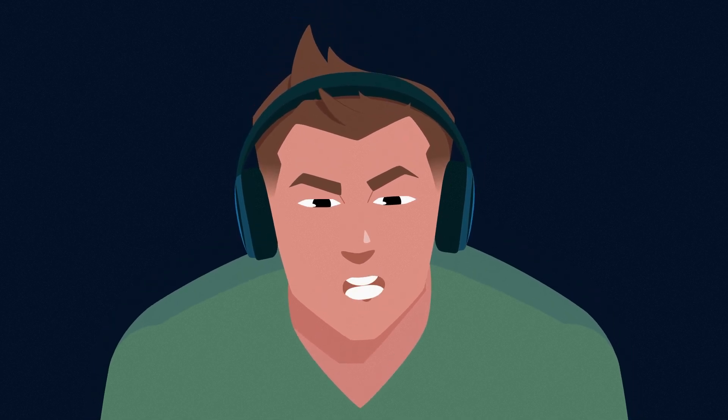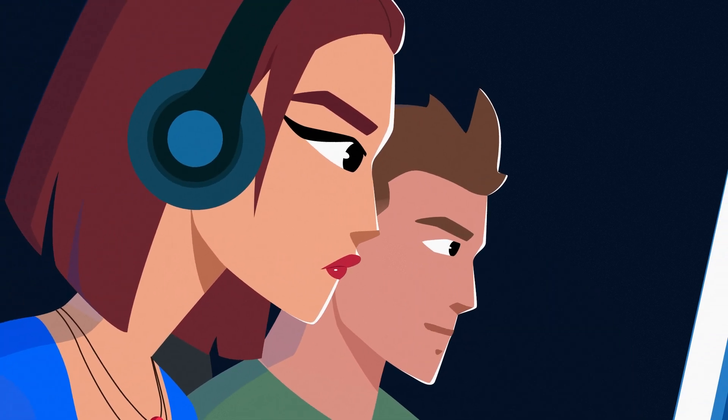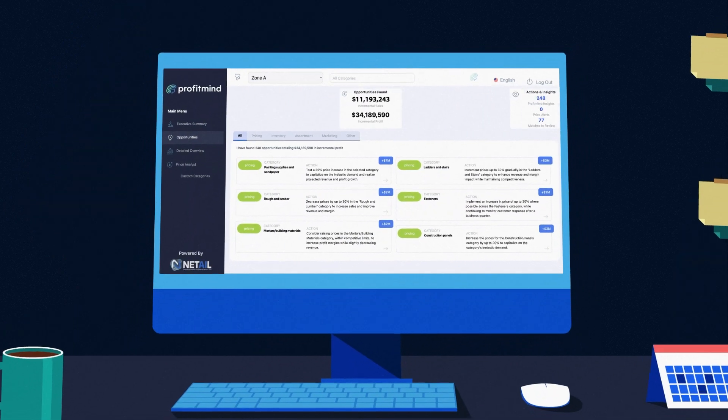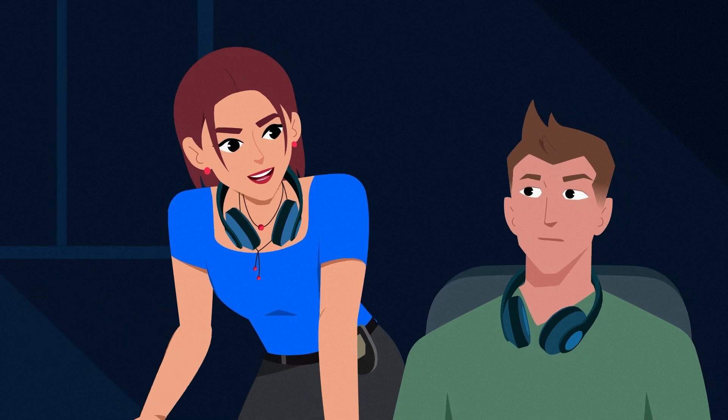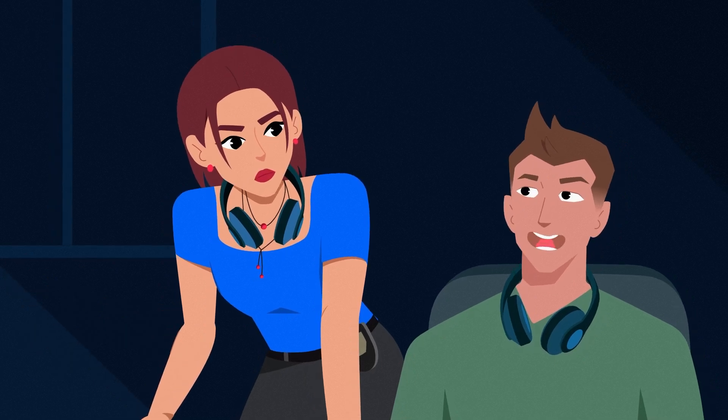Boss, you're gonna want to see this. ProfitMind just gave us $11 million in profits. What? It's a mistake. Run it again. I've run it three times already.